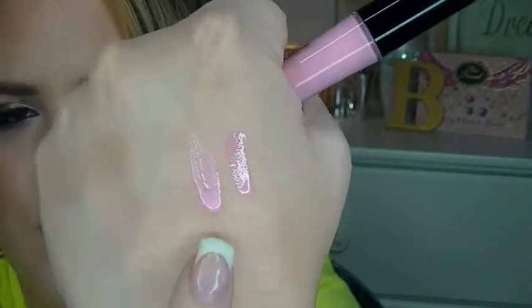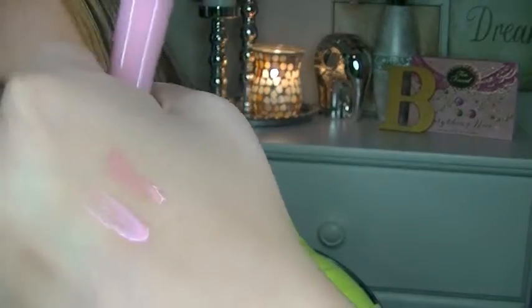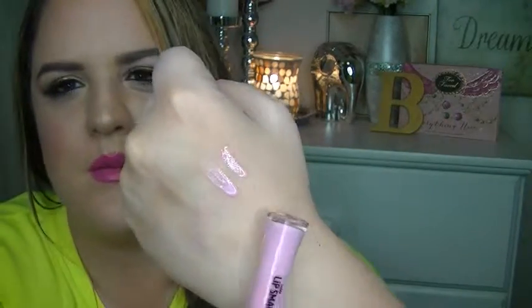I picked up this Luxe Lip Smacker in Pink Velvet Gelato from the dollar store. It kind of reminds me of NARS's Turkish Delight — this one's a little bit more of a cooler tone. It smells amazing, like vanilla, whereas the NARS one doesn't smell very good. They're not identical and not a true dupe, but they're close enough that if you want Turkish Delight on a budget, you could get a similar effect. The NARS one is a bit more peachy; this one is more of a baby pink.